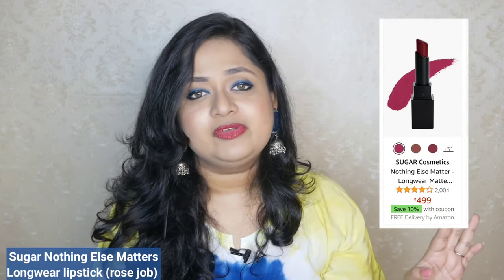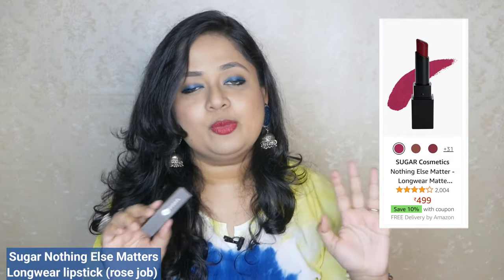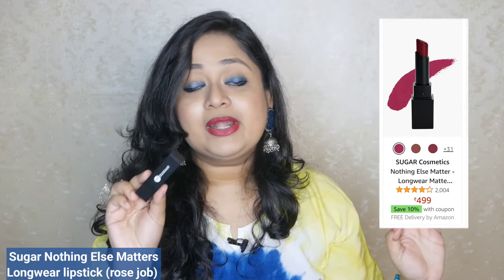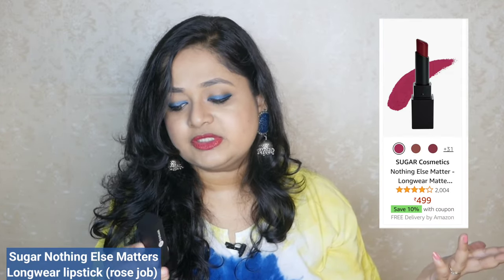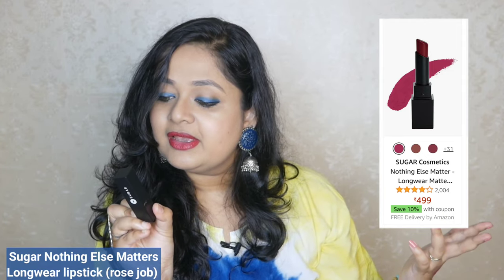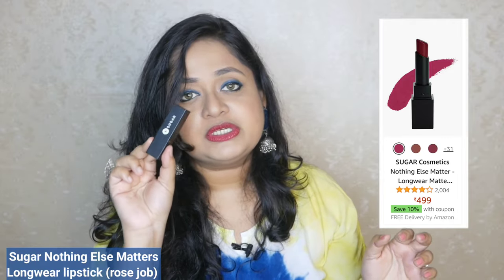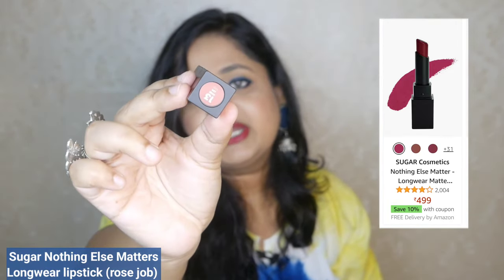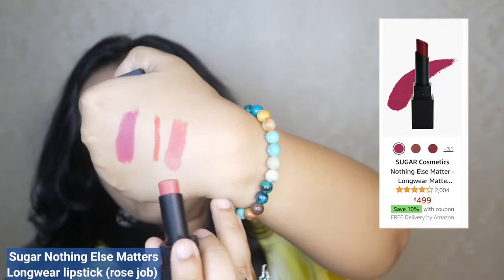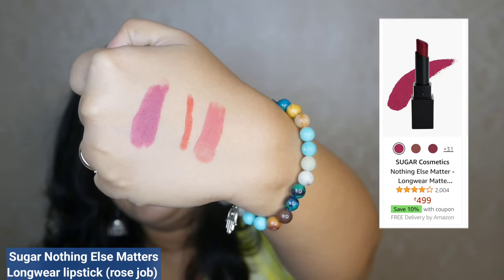The third one is by Sugar. Sugar has a lot of lipsticks — lip crayons, proper bullet lipsticks, and liquid lipsticks. So many of them, and they are all famous. What I picked today is one of their bestsellers with more than 1000 ratings on Amazon. The variant is Nothing Else Matters Longwear Lipstick. The shade I have here is Rose Job. The packaging is very simple black matte with shade indication at the bottom. It is a gorgeous daily-wear kind of shade.